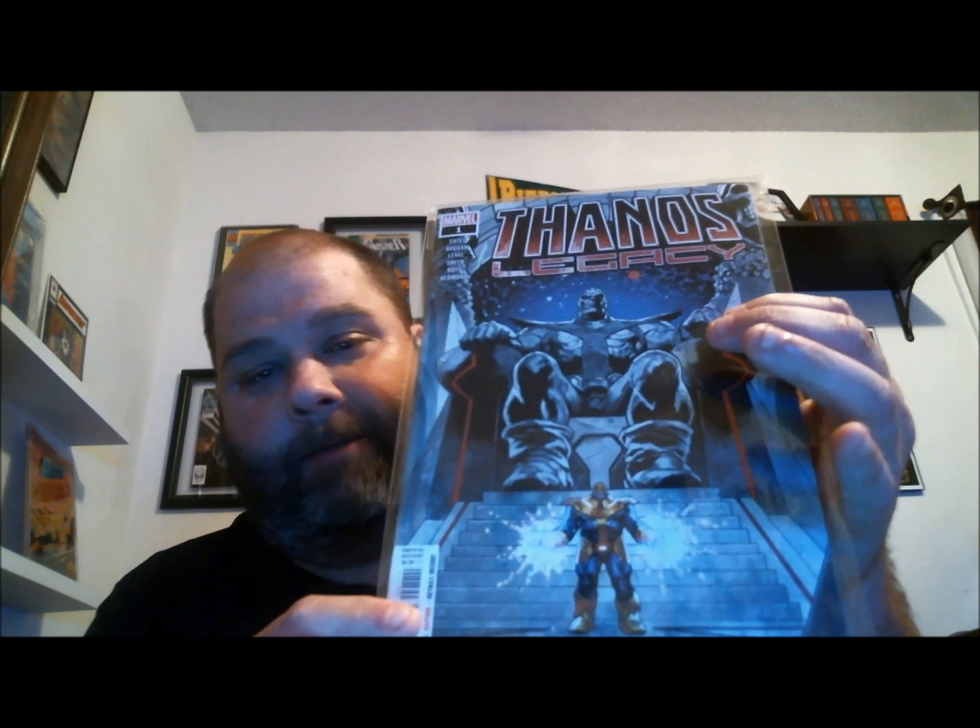I was a little surprised because the Asgardians of the Galaxy had the Infinity Wars tie-in on the front cover, but this doesn't — and it's still in the reading order. If you spend all day trying to figure out why comic companies do what they do, I think you'd be busy for a while.